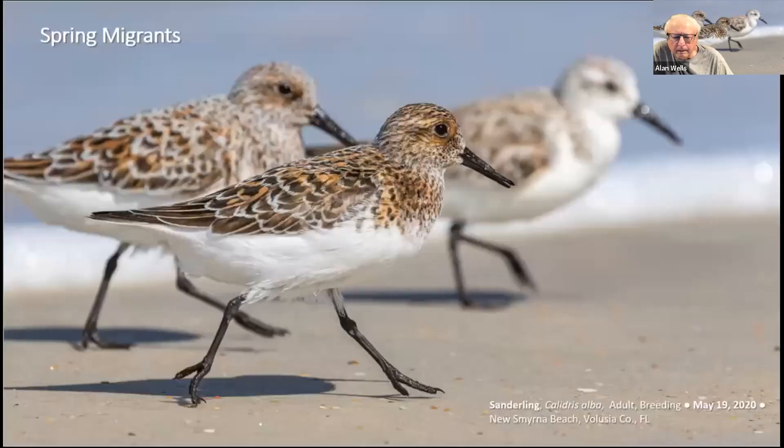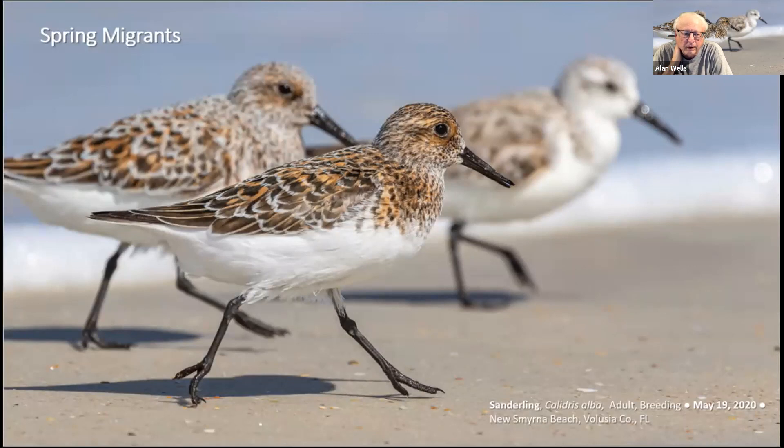Spring is also the time to look for migrating shorebirds. The spring migration window is usually very brief, but chasing shorebirds at this time of year can be quite rewarding. Before getting into specific spring migrants, it's helpful to first describe the general annual life cycle of one of our shorebirds. I'll use the Least Sandpiper as an example — it's actually one of our most abundant shorebirds.